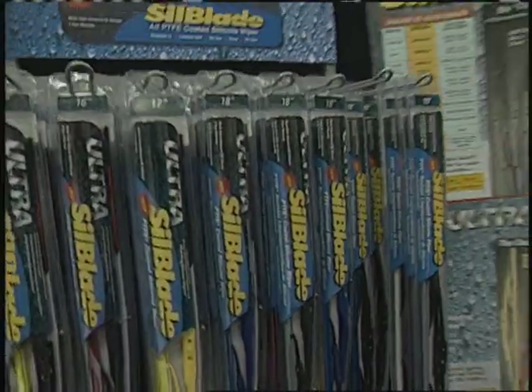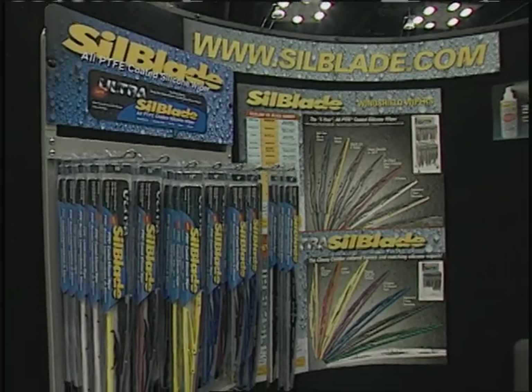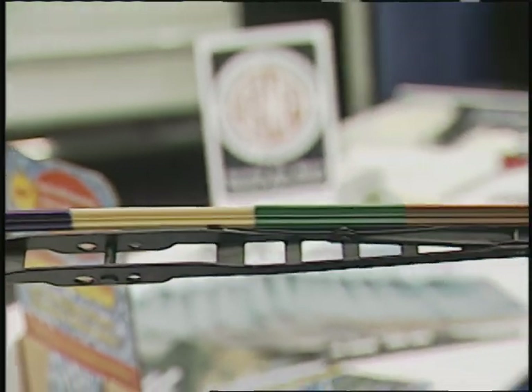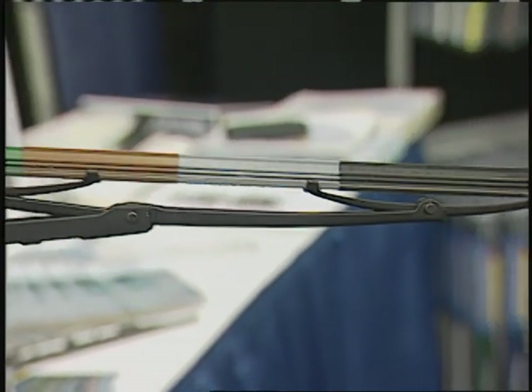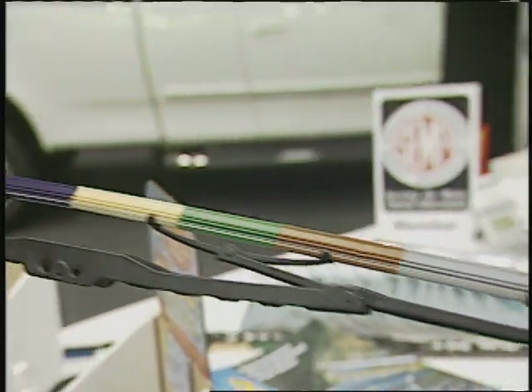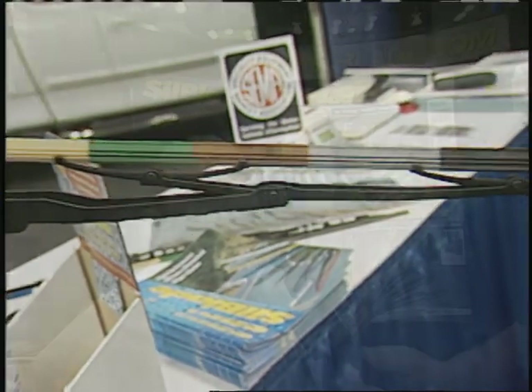I know that there are a lot of young people out there that have import cars, have trick paint jobs, even street rods, hot rods, street machines. So the fact that the blades come in different colors obviously has to be a big selling point. Exactly — that's our big thing with the import market, and also with the truck market. It goes very well — it complements both of them. We fit approximately 98% of the market. There is about 2% of the market we don't fit, but the clips will fit just about 98%.